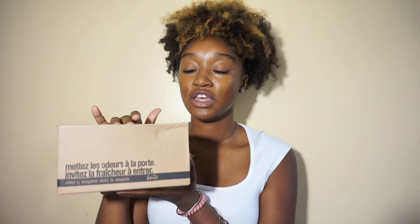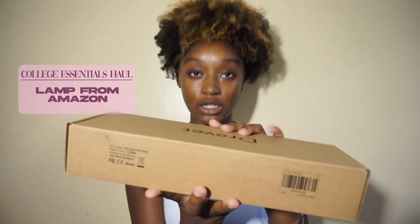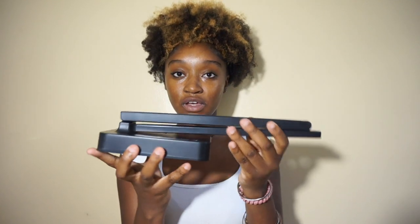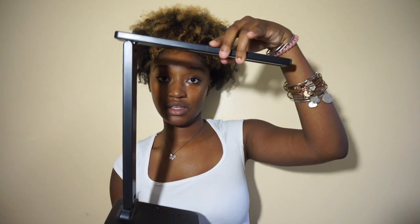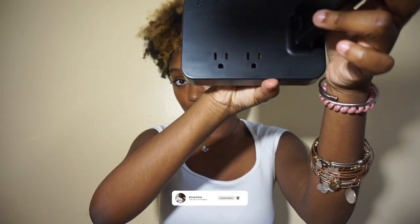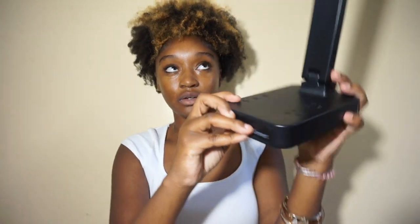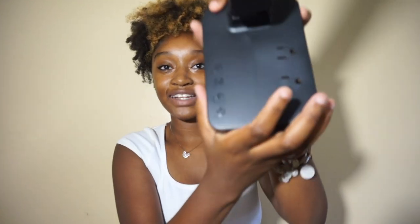Next I have these Febreze air freshener plug-ins. They're small plug-ins that put a scent in the room, because sometimes you go in and out with dirty clothes and shoes and your room gets a bit stuffy. I just got these to keep the room fresh. Next is this lamp I found on Amazon — let me unbox it. It opens up, the lamp is at the top, it has plugs on the inside, a USB port, and different light settings on the side. It's so cute.